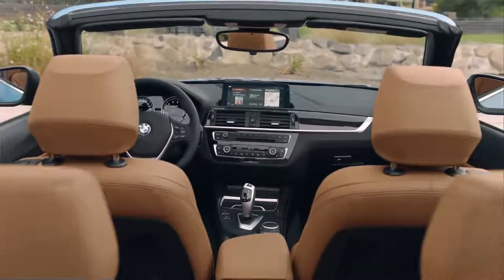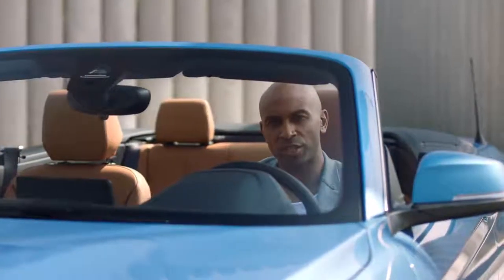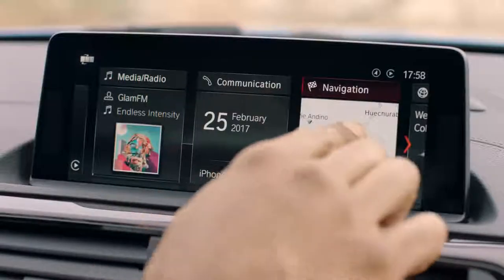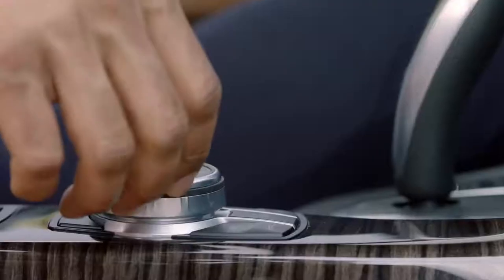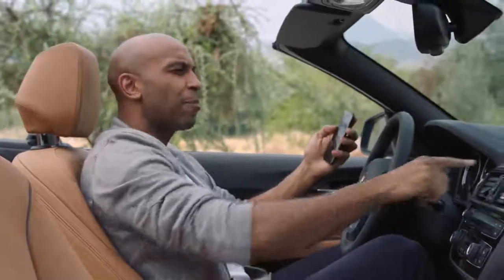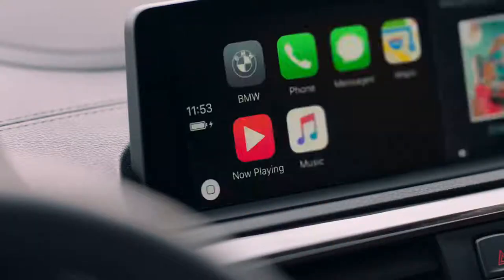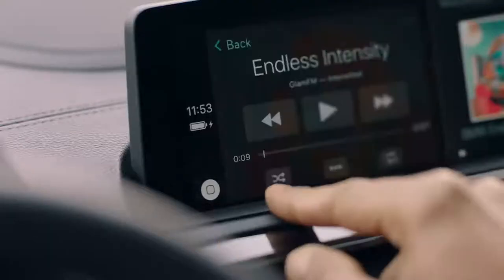The new BMW 2 Series coupe and convertible are equipped with the latest iDrive generation and offer a number of connectivity features. They can be operated by touch, voice, or by using the iDrive controller. And if you use an iPhone, you have even more options. Apple CarPlay enables the wireless use of your smartphone, with content such as messaging, third-party apps, or music displayed and operated seamlessly.